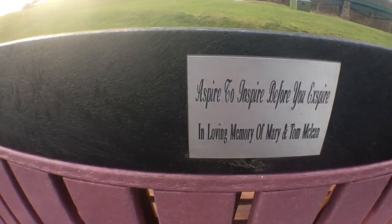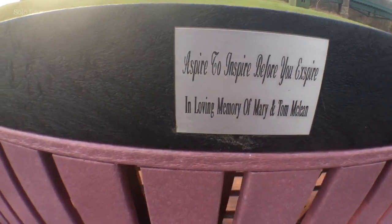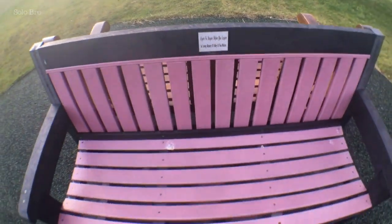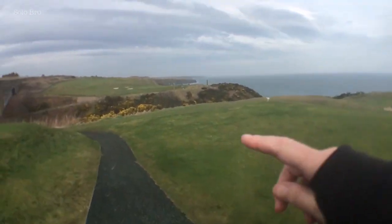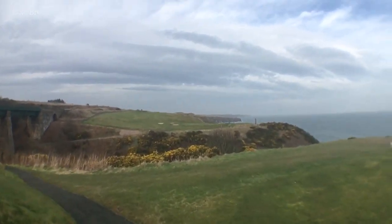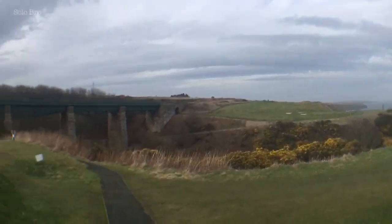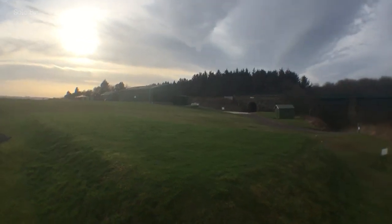There's a saying on the bench here, folks: 'Aspire to inspire before you expire.' In memory of Mary and Tom McLean — very nicely got a bench here. The tee is right here somewhere and then you have to whack across the valley. There's the viaduct — right across to there. I lost several balls in that ditch, it's a really hard hole and it's further than it looks. There's a path just up there that takes me all the way back to the car park, so fingers crossed, folks!